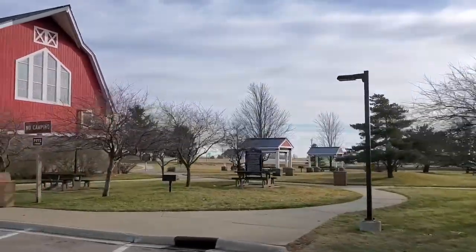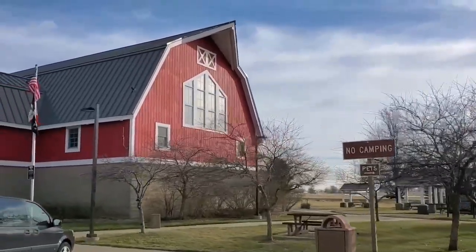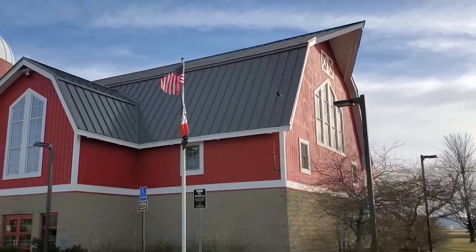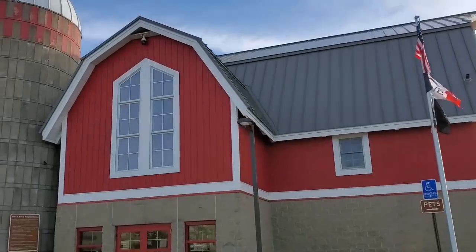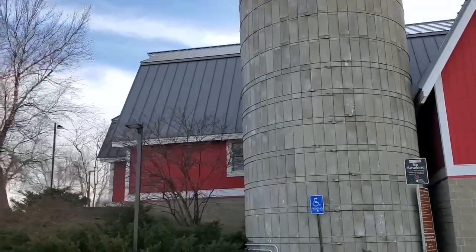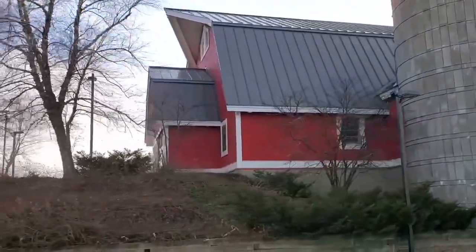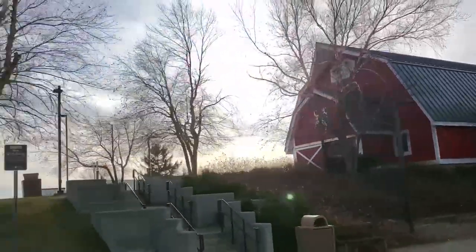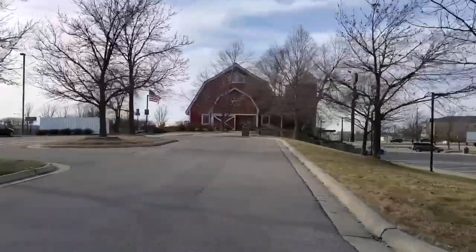A few minutes south of Minnesota's border on I-35 is the Top of Iowa rest area in Northwood, Iowa. It stands out among Iowa's rest areas because it is marked by the iconic two-story red barn. Rest areas were constructed as part of Iowa's interstate project in the 1970s as a safety measure. Northwood was the first rest area to receive a renovation and begin the DOT's decade-long project to update the aging rest areas of the state.